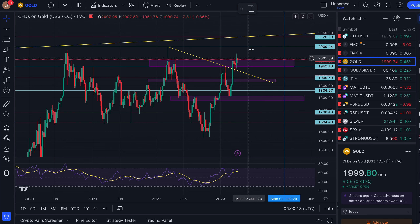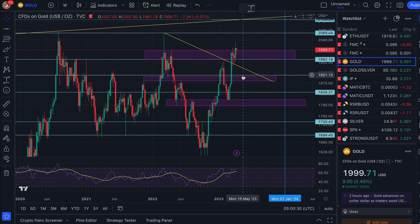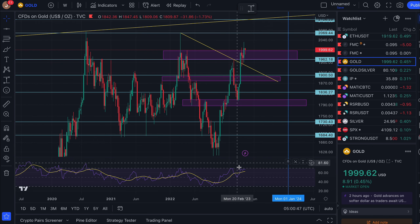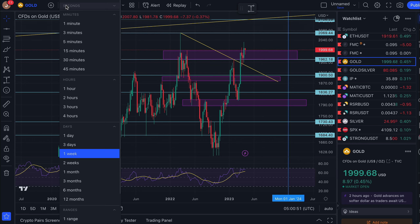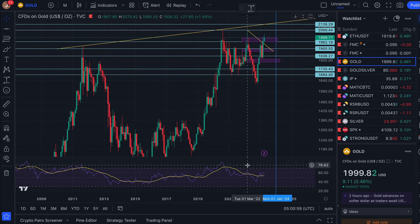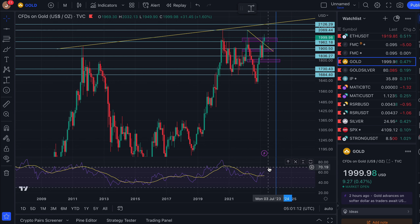I'll stay with more than a 50% chance that $2,070 will be broken in the next few weeks. We're going to come up to this long-term uptrend line — just depends on when it hits — and I'll stick with $2,120 to $2,130 US dollars as my target where we might find a little bit of resistance. If I'm 100% wrong and we have a triple top at $2,070 then come back down, the significant level would be this downtrend line.